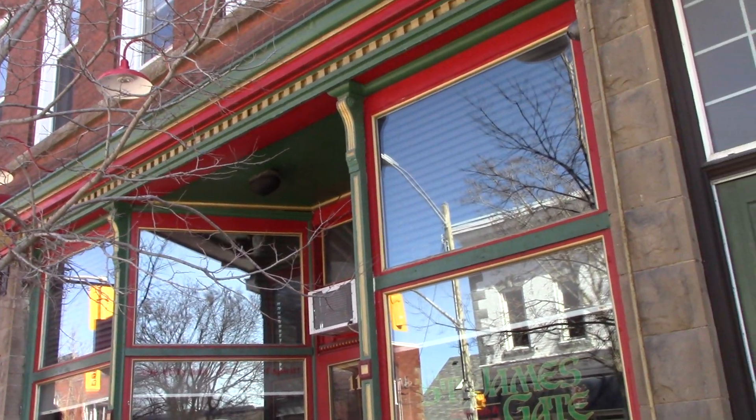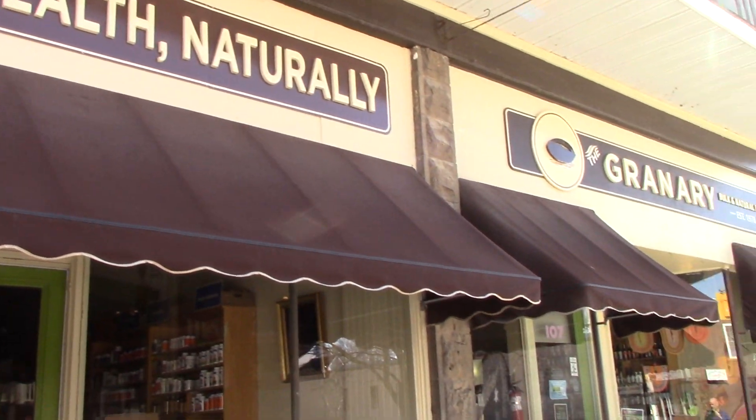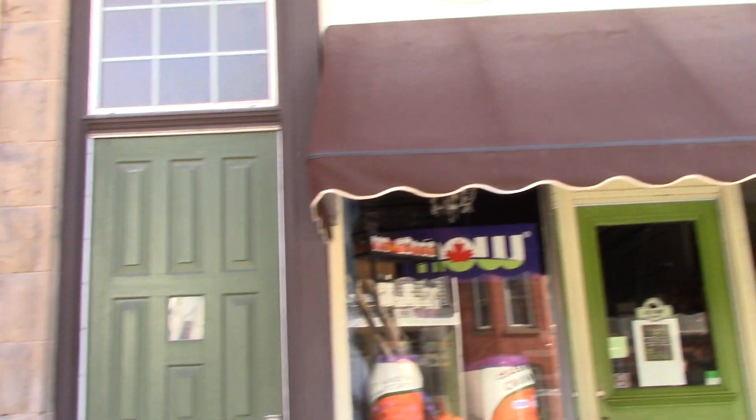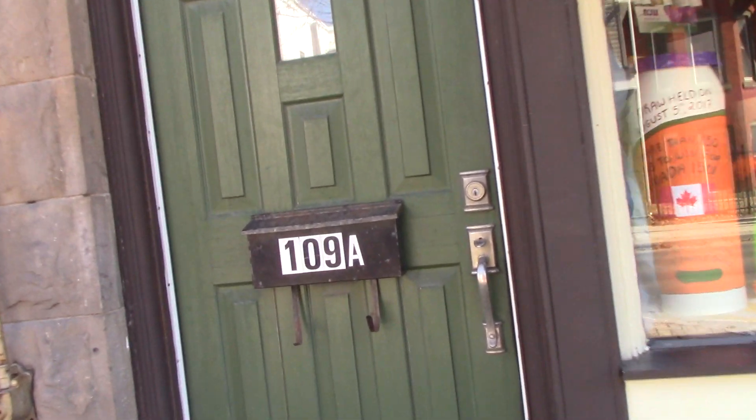So here we are between St. James Gate Pub and the Granary Health Food Store. I'm just going to take you on a tour of 109A. Come on in.